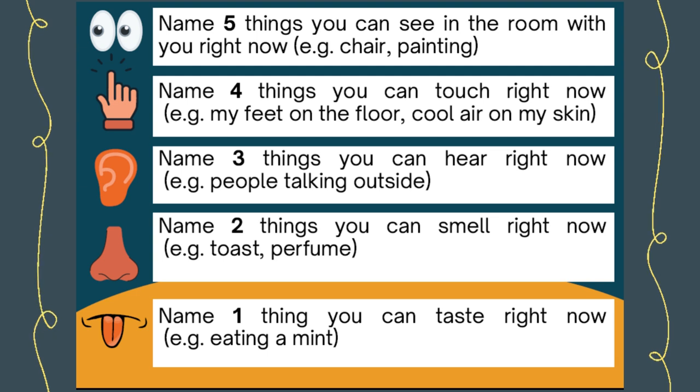Then you name three things you can hear right now. For example, people talking outside, your own breathing, or the fridge humming. Then you name two things you can smell right now. For example, toast or perfume.